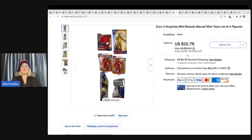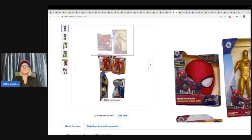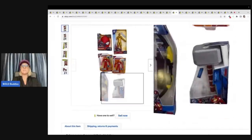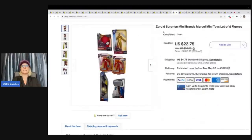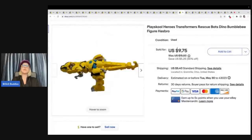Zuru Six Surprise Mini Brands Marvel mini toys, lot of six. I sold these for $22.75 plus shipping and I got these at a garage sale for 50 cents. You absolutely can sell these individually — people do it all the time — but I was just looking for the quick list. This is a Playschool Heroes Transformers Rescue Bot Bumblebee. This one sold for $9.75 plus shipping and the buyer was actually all in for $16.46. When I say all in, that is the sold price plus shipping plus tax.